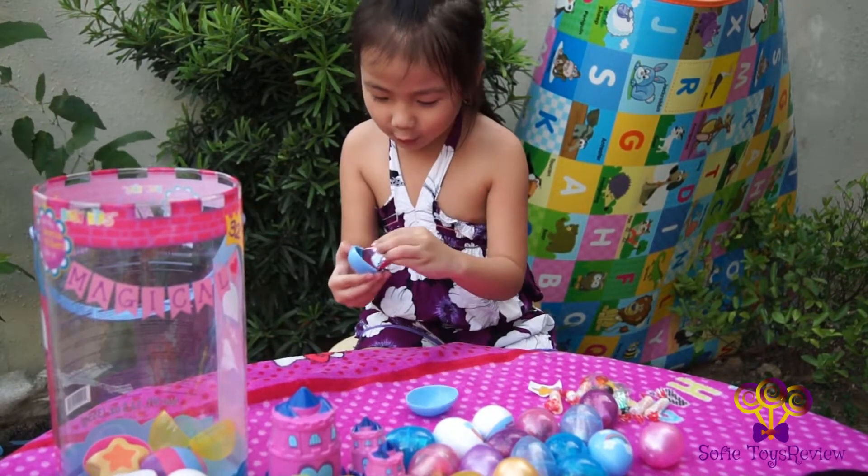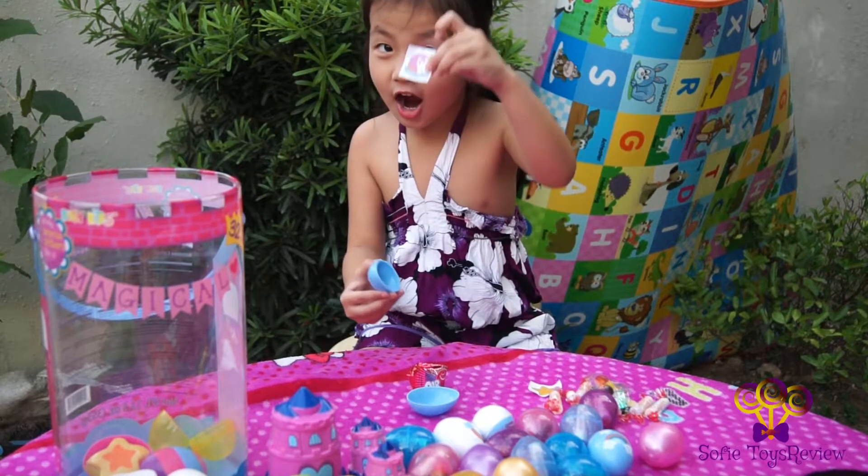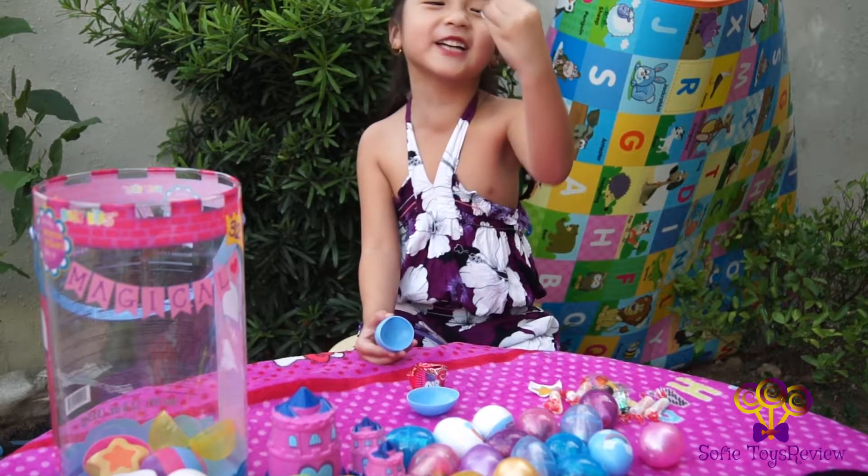Now let's open the rainbow! Unicorn stickers!